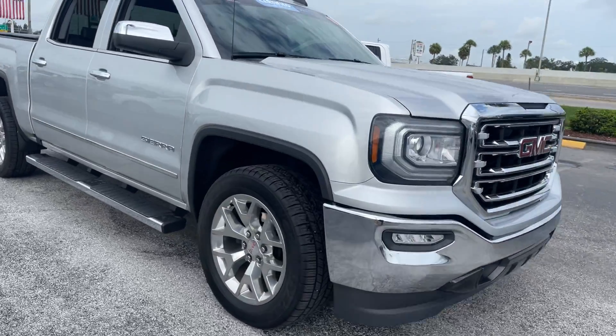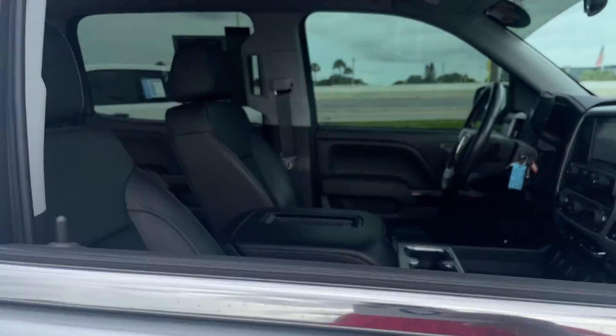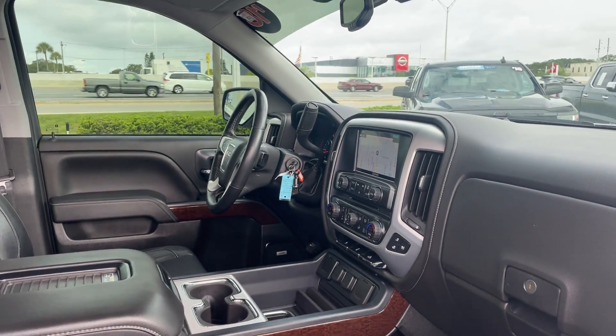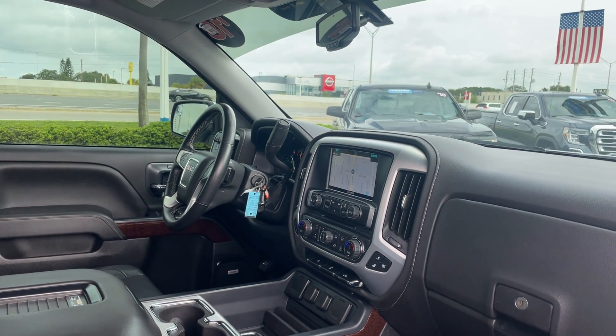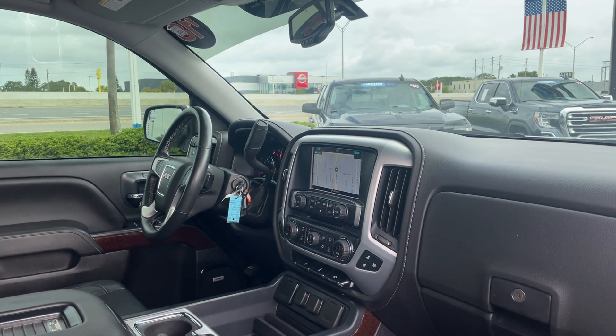This is a 2018 GMC Sierra Crew Cab, silver over black leather interior, power driver's seat, power windows, locks and mirrors, Bose audio, memory seating on the driver's side, OnStar, Bluetooth for your cell phone, remote start, and cruise control.